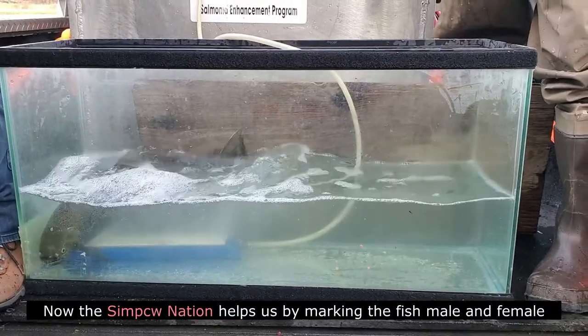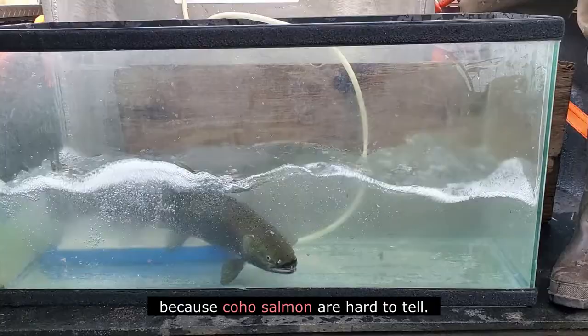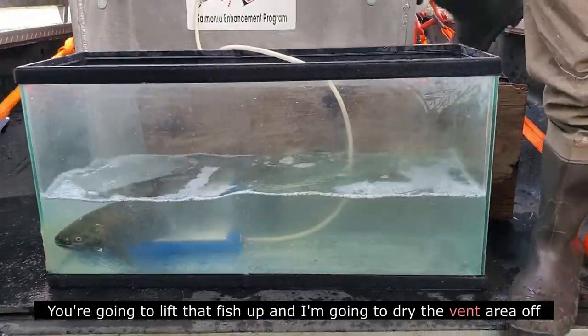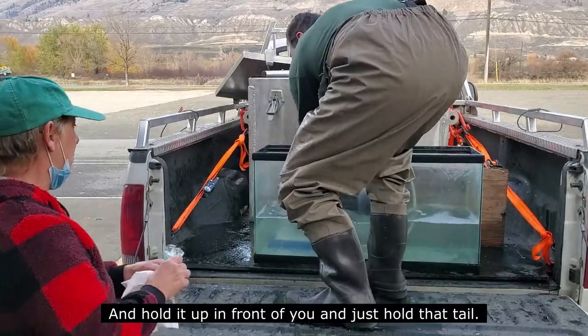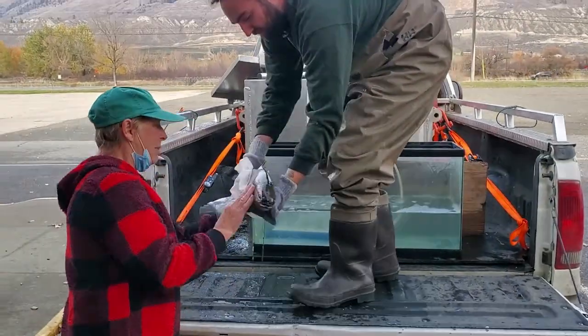The Syilx Nation helps us by marking the fish male and female because coho salmon are hard to tell apart. The males they put one little clip in the gill and the females they put two little clips in the gill. So Alex, you're going to come around the tailgate, lift that fish up and I'm going to dry the vent area off and then take either eggs or milt. Hold that in front of you and just hold that fish.